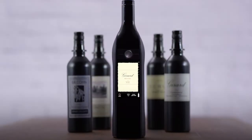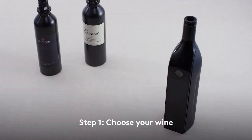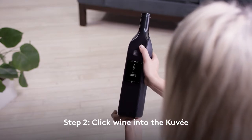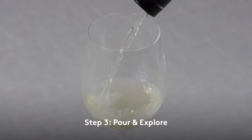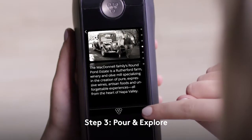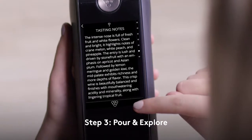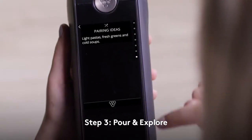Ready to uncork wine? Cuvée makes it effortless. First, choose the bottle you'd like to try. Then, click it into the connected Cuvée wine dispenser. Now, pour yourself a glass, enjoy, and explore. Your Cuvée knows wine, automatically tells you what you're drinking, and even suggests pairings.